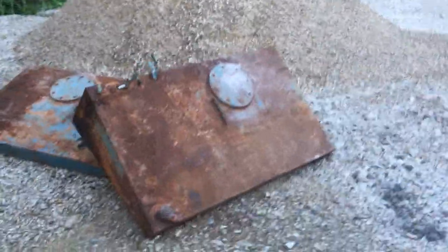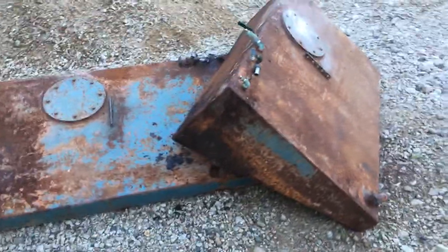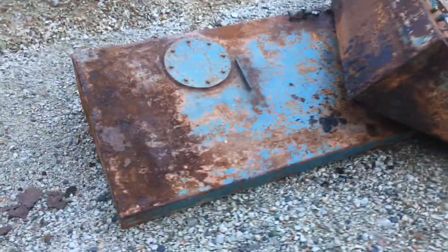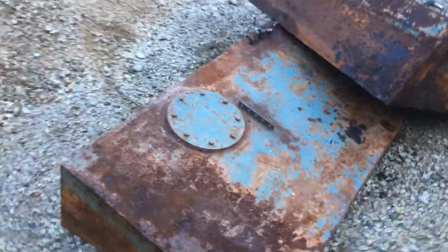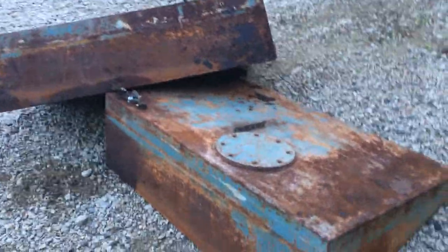All right, so tonight we got the tanks out of the boat. Two 70-gallon diesel tanks made of black iron. They were made in 1982-1983 and they're pretty rusty.